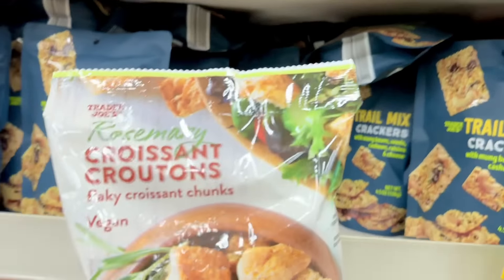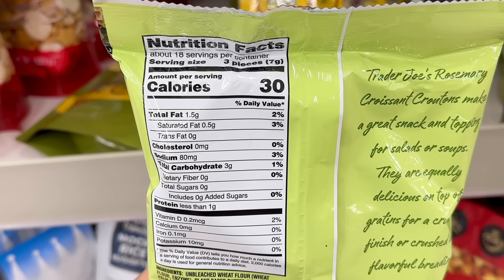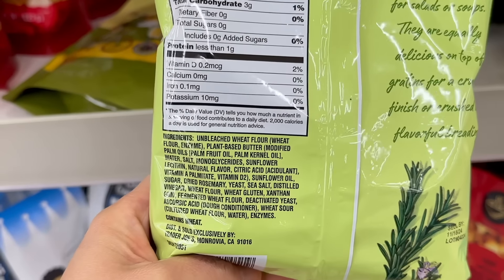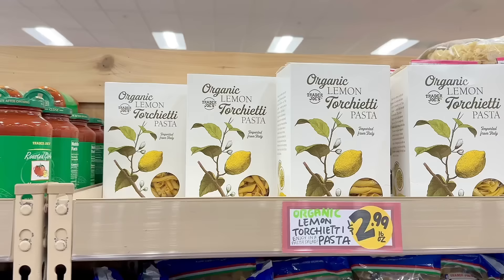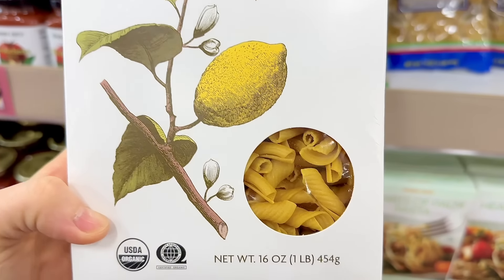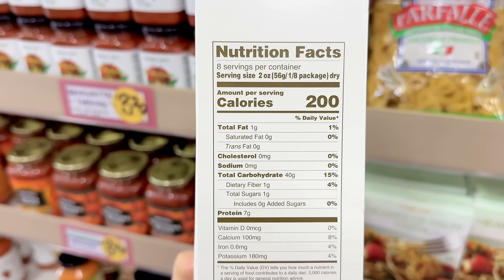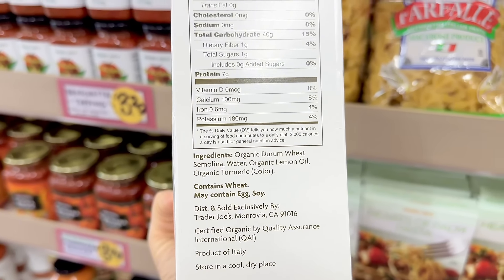The rosemary croissant croutons have been in my store almost all year, but I think on the East Coast it might be a seasonal item, so just wanted to give you guys a heads up if you were looking for them — they're back, and these are $3.99 a bag. The organic lemon torchietti pasta is back — a nice and light option for the spring or summer months. You can also pair this with the lemon alfredo sauce, which is also back in season right now, and this is $2.99 a box.